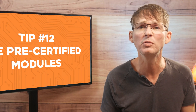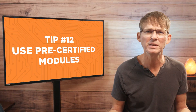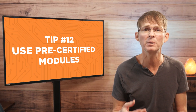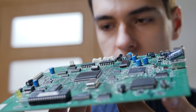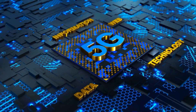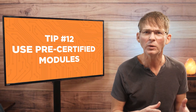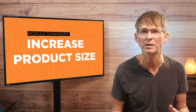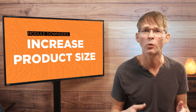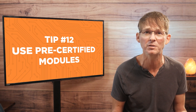Self-contained modules are usually used for more complex functions like Bluetooth, GPS, Wi-Fi, or even a high-speed microprocessor, and they can be added to the same printed circuit board as custom design circuits. Modules are especially beneficial for wireless functions because they also simplify FCC certification, allowing you to get your product to market faster and cheaper. The only two downsides to using modules are increased unit costs and possibly an increased product size.